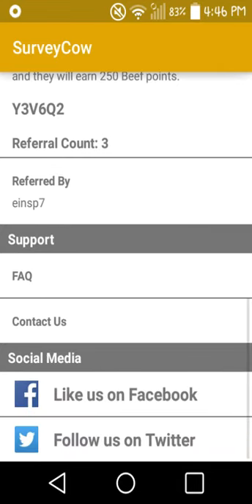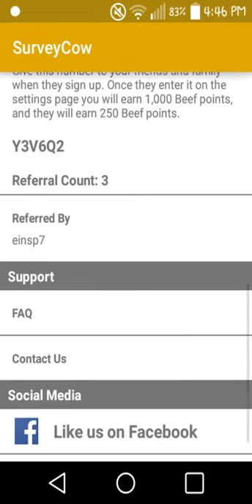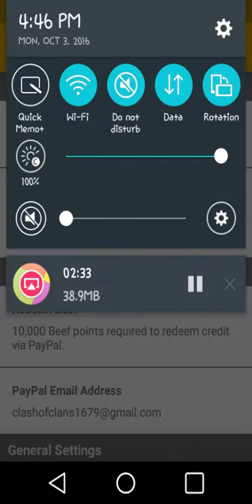That's pretty much the end of this video. Make sure to subscribe, like, or comment, and stay tuned because I might live stream either tonight or tomorrow. This is Viper Gaming — love you all, peace out.